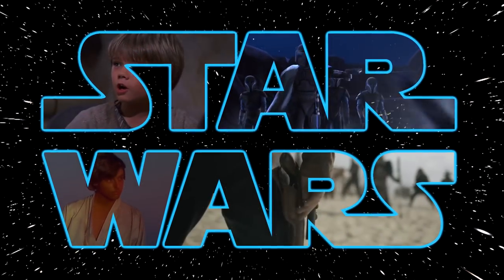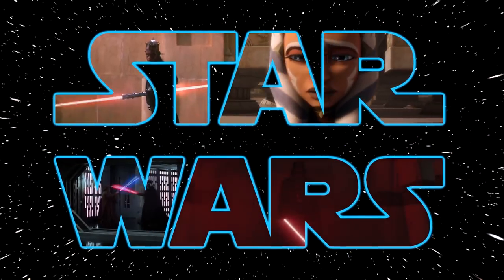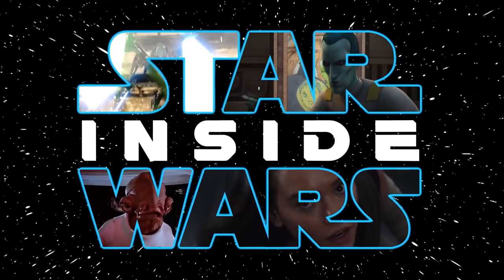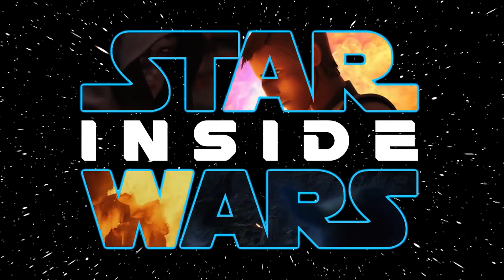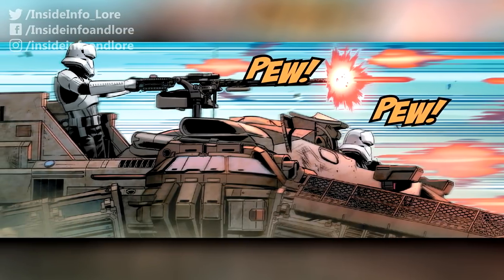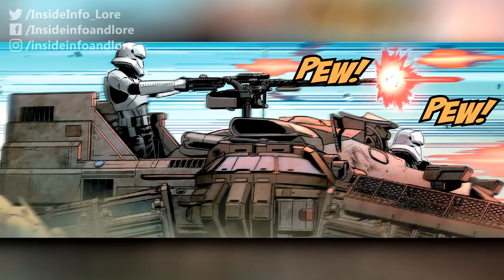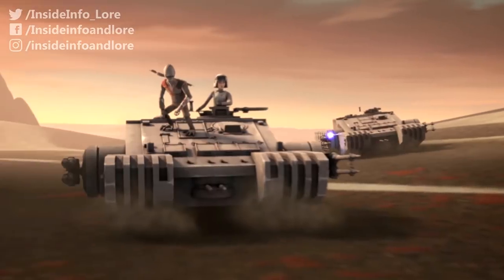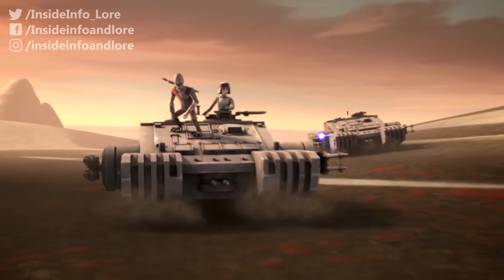Welcome to Galactic Empire Ground Assault Vehicles, or GAVs for short. Imperial tank troopers piloted everything from infantry transports to heavily armed combat assault tanks.